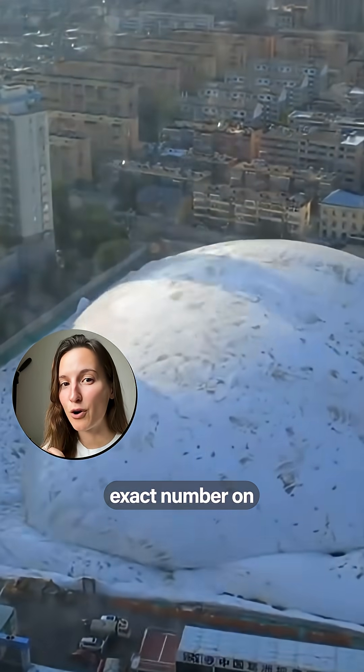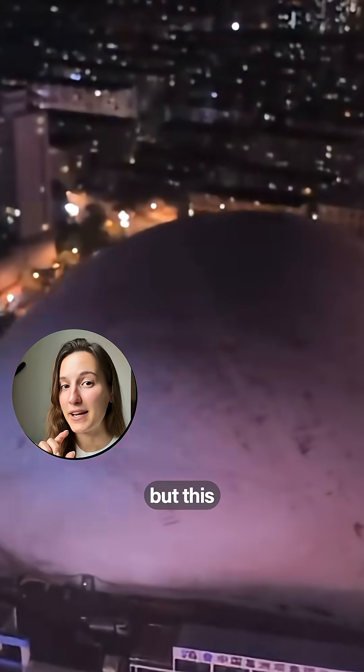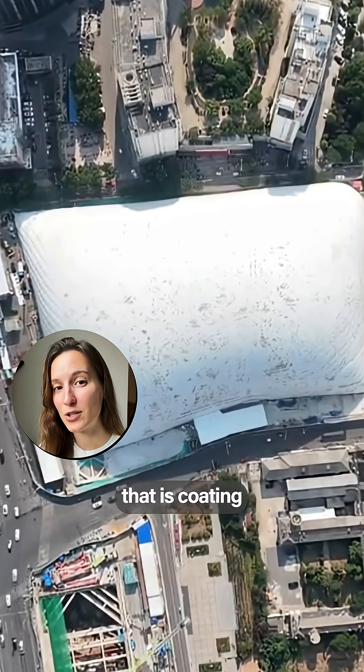I couldn't put an exact number on how long it takes to set up and deflate, but it is reusable, and the material coating it actually blocks 90% of UV rays.